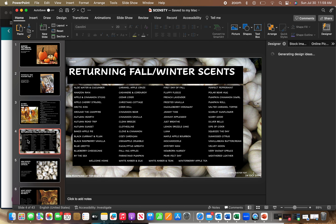According to the catalog, these are the scents returning for fall and winter. Besides the 10 new ones, the returning scents include: Aloe Water and Cucumber, Amazon Rain, Apple and Cinnamon Sticks, Apple Cherry Strudel, Arctic Kiss, Around the Campfire, Autumn Hearth, Autumn Road Trip, Autumn Sunset, Baked Apple Pie, Black Currant and Plum, Black Raspberry Vanilla, Blue Grotto.